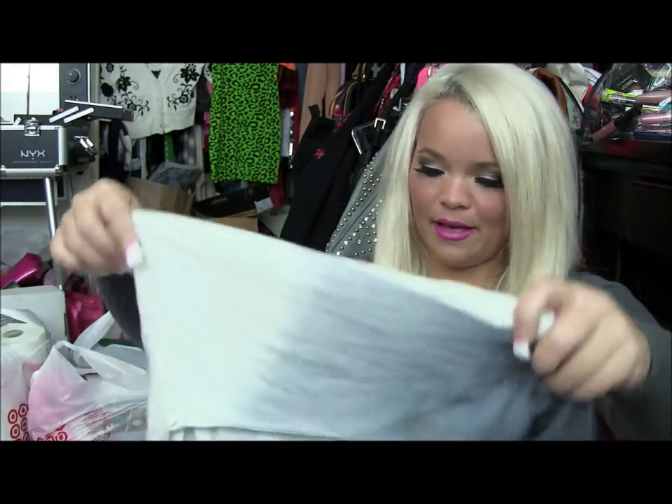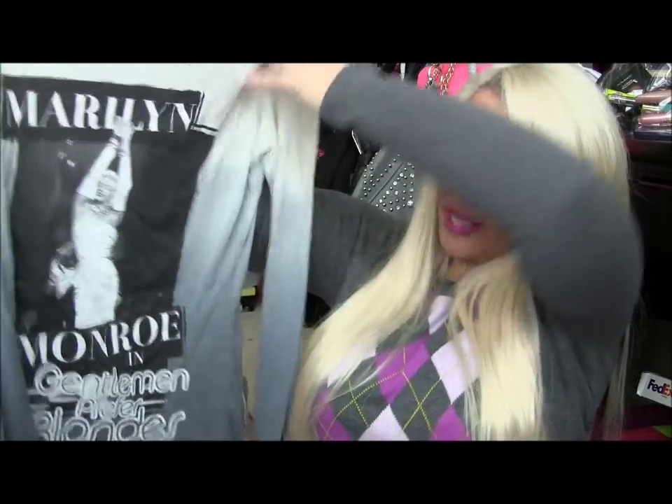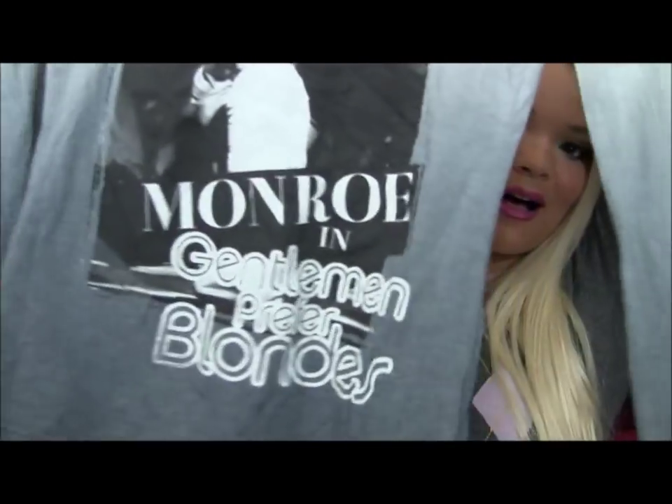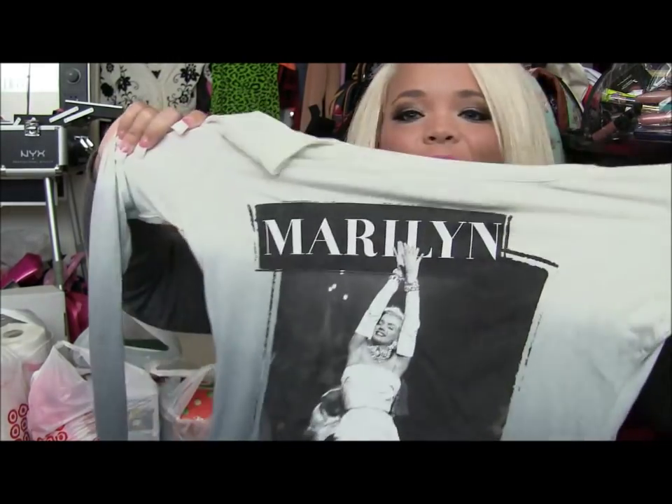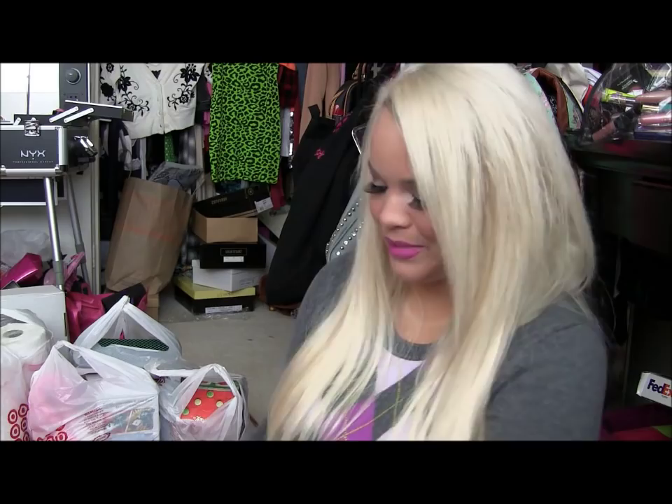I also got this long-sleeve graphic tee of Marilyn Monroe as a bit of an impulse buy. It says 'Marilyn Monroe' and on the bottom it says 'Gentlemen Prefer Blondes' — obviously I love that saying and that movie. I like the gradient effect on it. I just thought it was super cute.